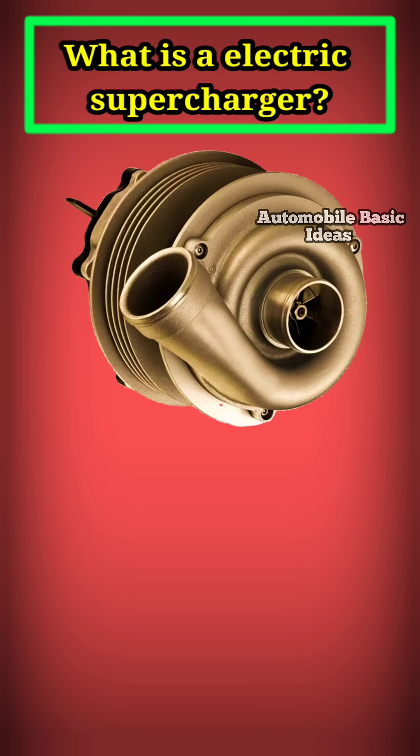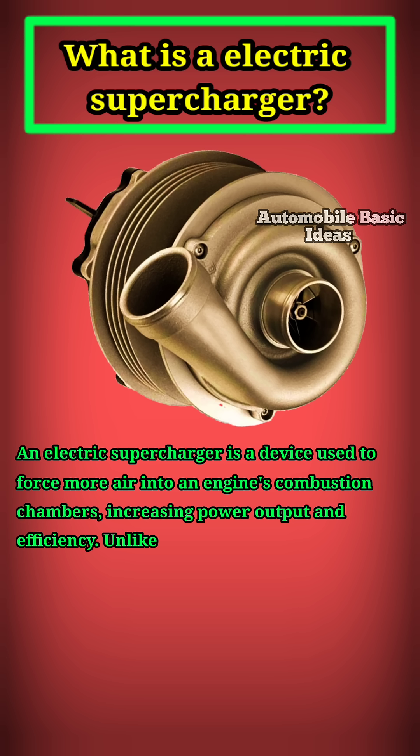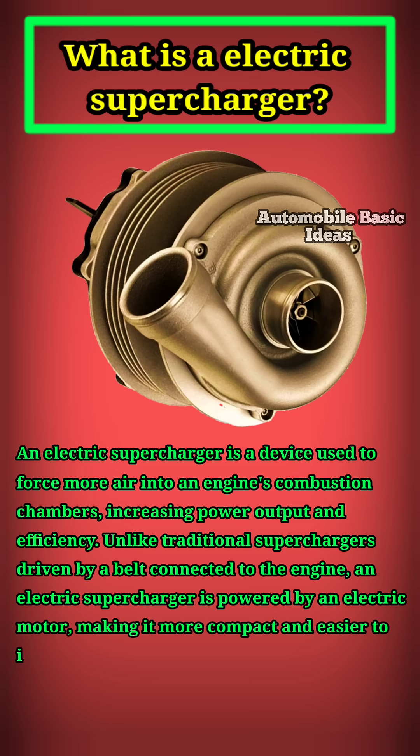An electric supercharger is a device used to force more air into an engine's combustion chambers, increasing power output and efficiency. Unlike traditional superchargers driven by a belt connected to the engine, an electric supercharger is powered by an electric motor, making it more compact and easier to install.